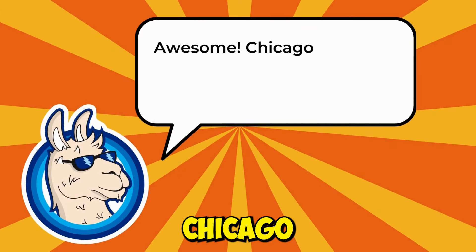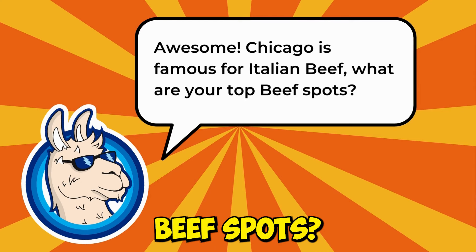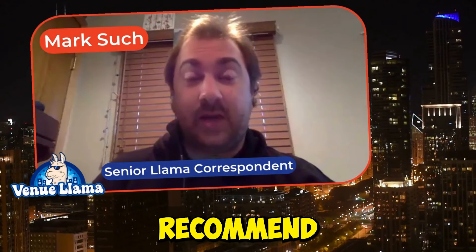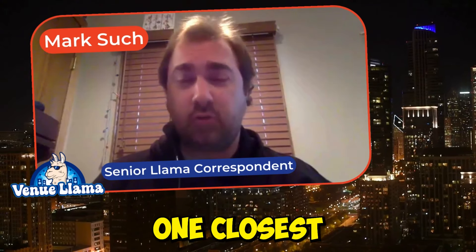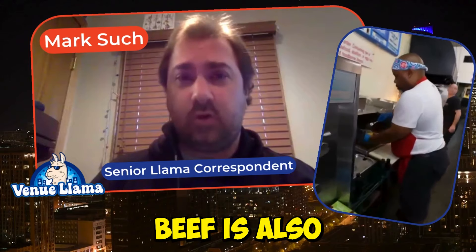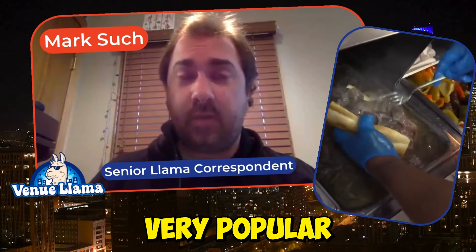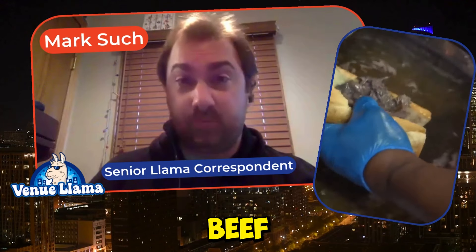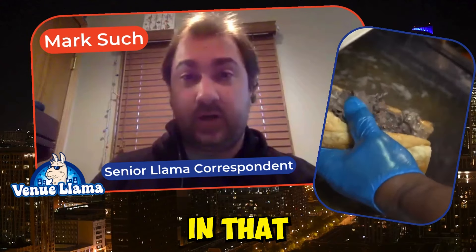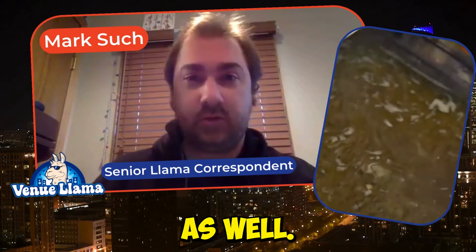Chicago is famous for Italian beef. For Italian beefs, I would recommend Al's Beef — it's the most popular one and probably the best one closest to the venue. Portillo's Beef is also a well-known place where you can get hot dogs and Italian beefs. Another very popular one, because of the television show The Bear, is Mr. Beef, which has become very popular and is close to the venue as well.